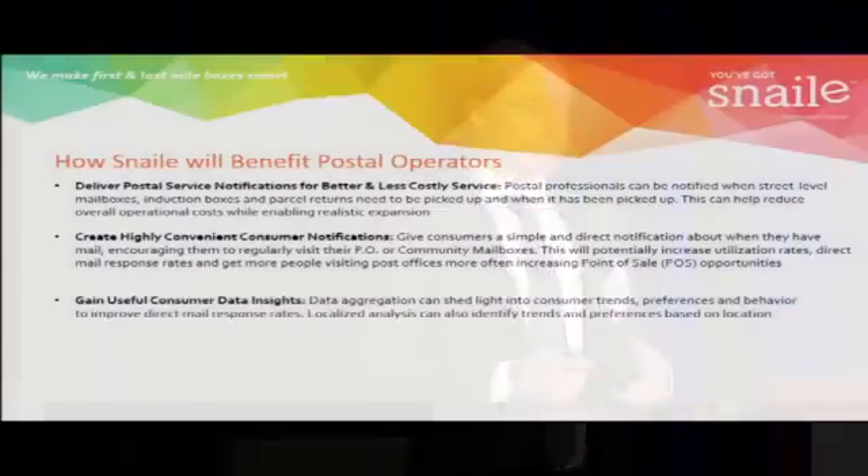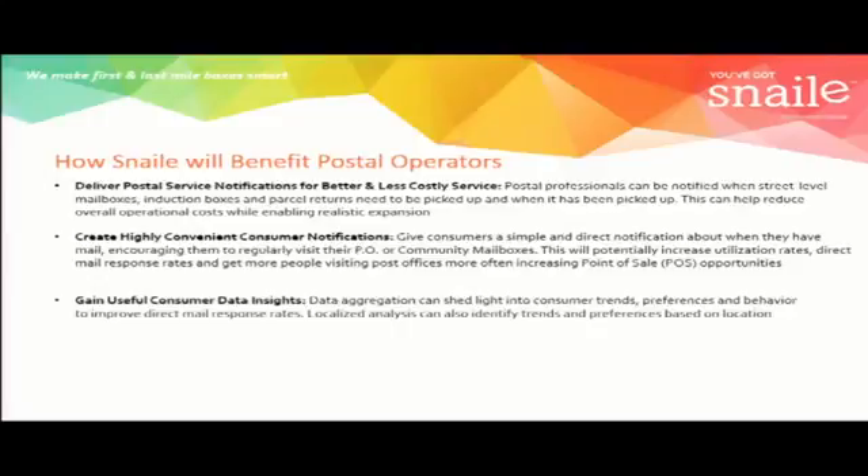There are millions of passive boxes on both first and last mile around the world, and the only data available is anecdotal. We don't know what the consumer utilization rate looks like. We don't know if we can influence behavior into these boxes. We don't know which first mile boxes can be removed from our network — we have no insights to that data at all. If you install Internet of Things technology like our device, then not only do we have usefulness, but we also get data to make proper business decisions.